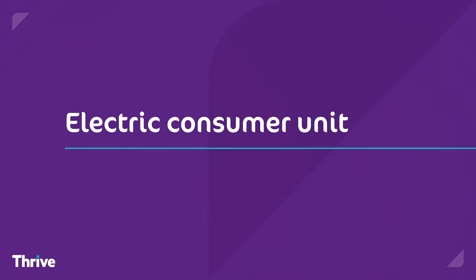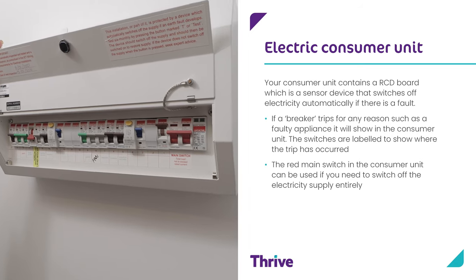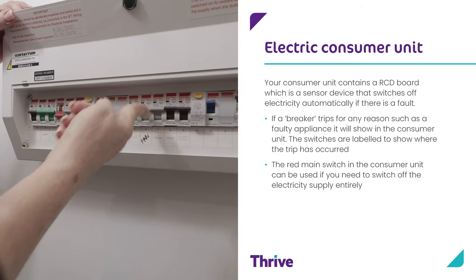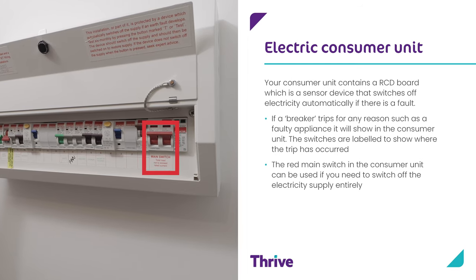Electric consumer unit. Your consumer unit contains an RCD board which has a sensor device that switches off electricity automatically if there is a fault. If a breaker trips for any reason such as a faulty appliance, it will show in the consumer unit. The switches are labelled to show where the trip has occurred. The red main switch in the consumer unit can be used if you need to switch off the electricity supply entirely.